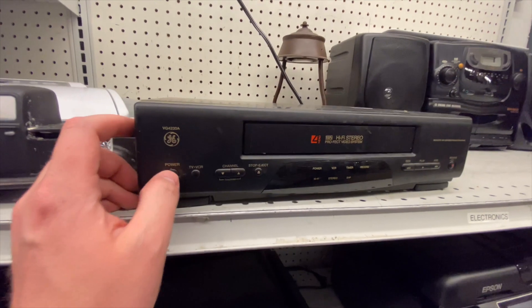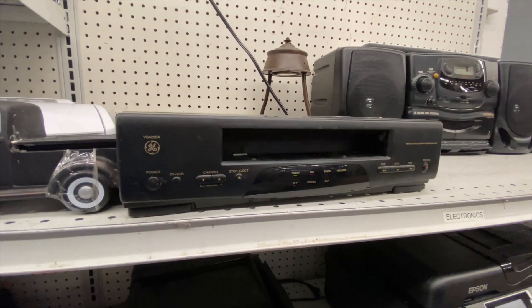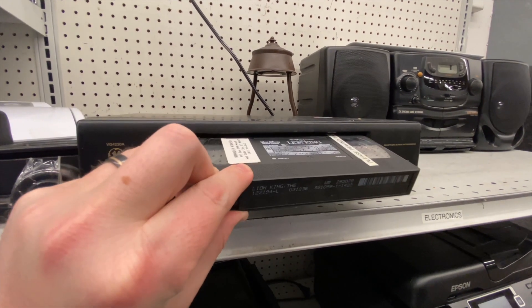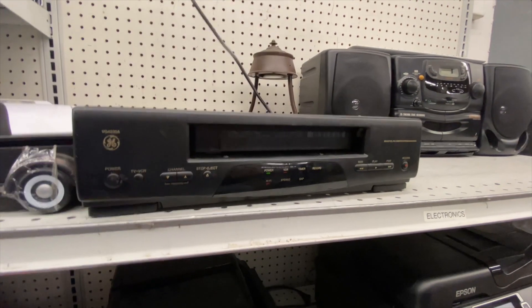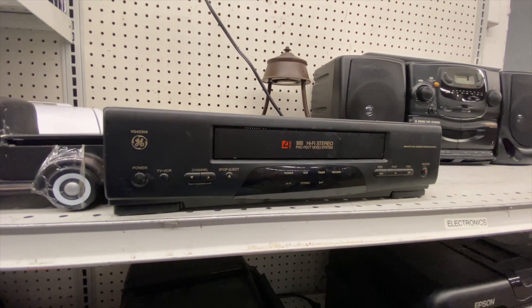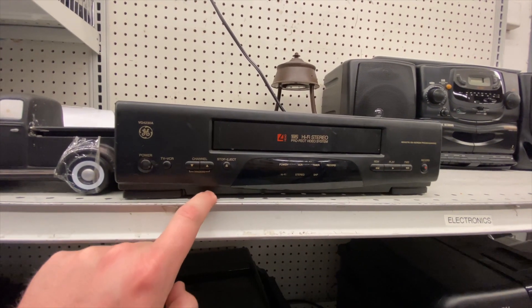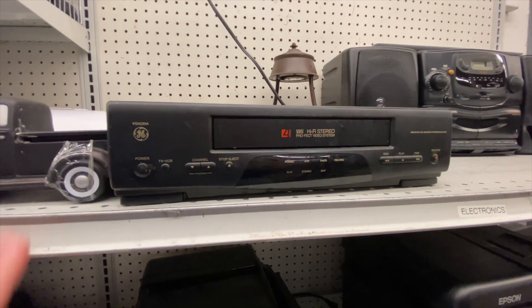I'm going to test this out. It turns on, it ejects, it's got an old Lion King in it. Let's see if it plays. Kind of finicky, I guess — that's another no.